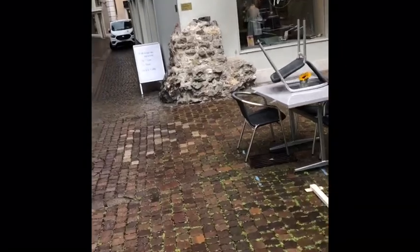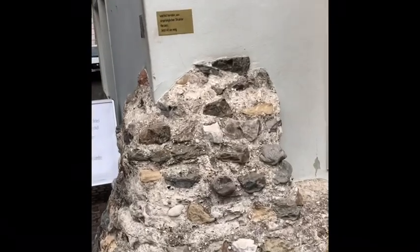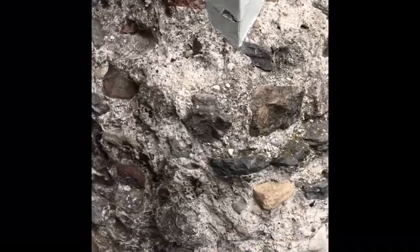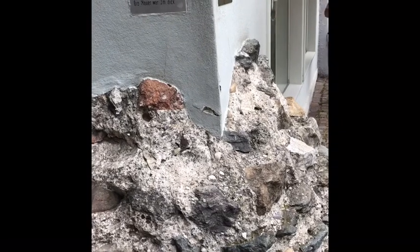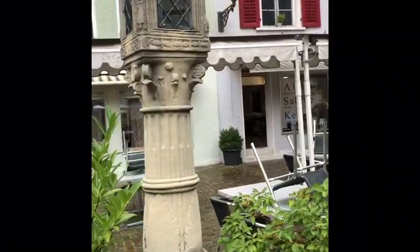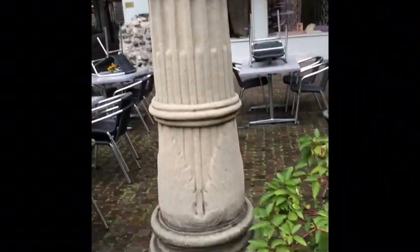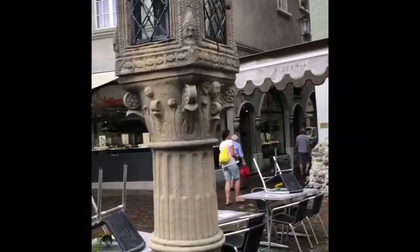You will find Roman excavations and Roman ruins and Roman walls here — castles from a Roman fort from the fourth century. And there's this tower — basically a lamppost — with an electric bulb now, and this one was a reproduction from the 1800s; the original is in a museum.